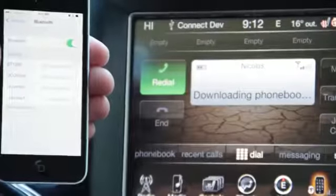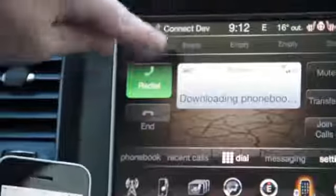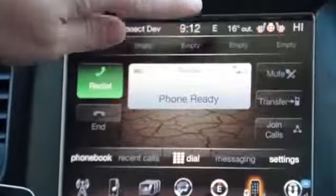You can always tell when your phone is paired because your phone's name will show on the screen. It's going to show the battery life of your phone, and it's also going to show the signal that you have.